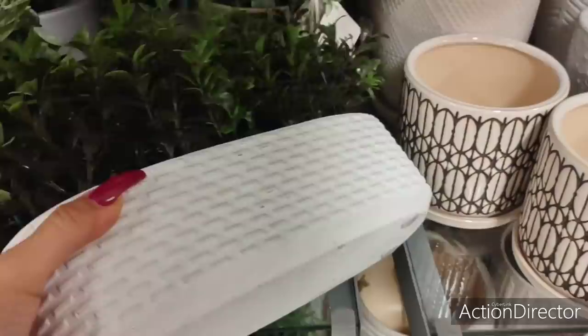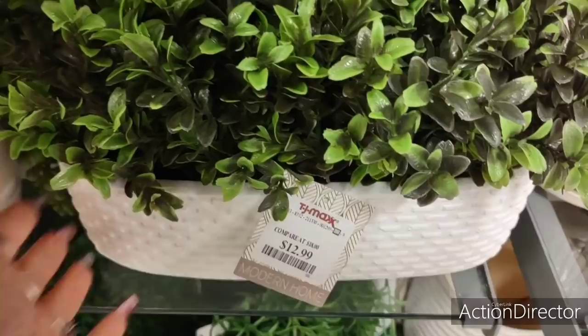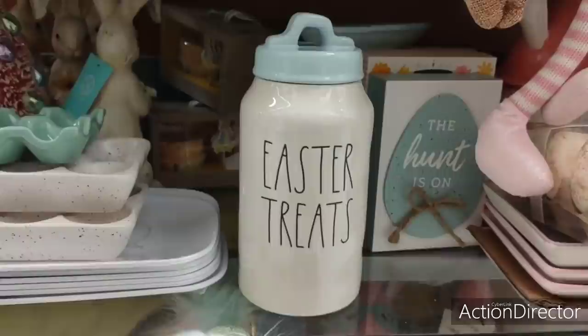This is really pretty too — it's actually a ceramic piece. Let's turn it around and see how much it is. $12.99. That's a good deal — this is like cement. That is a really good deal for $12.99, I was not expecting that. And this is cute, only $14.99, and I like it — that is really adorable. Easter treat, it's a tall canister.